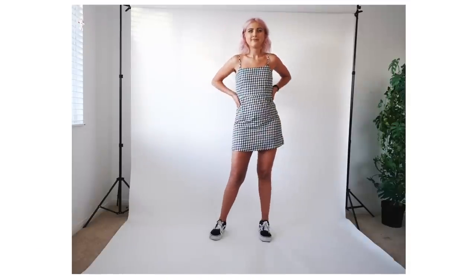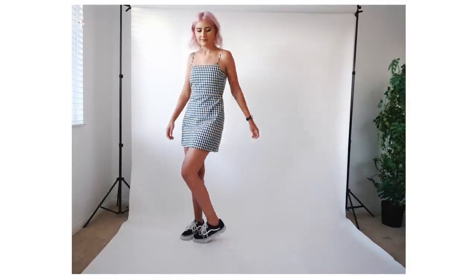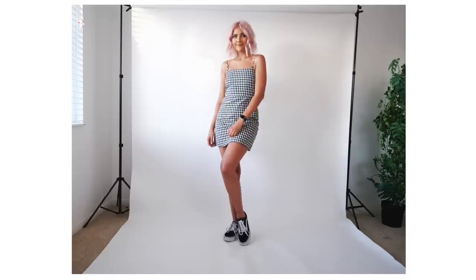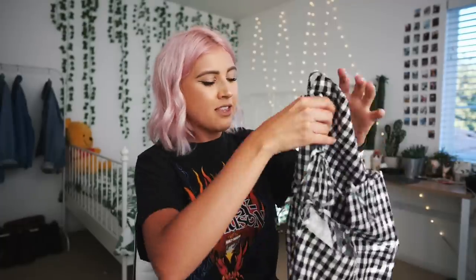The next dress is originally from Lulu's and it is in a medium. The estimated original price was $60 and I got it for $17.99. It reminds me of like a picnic blanket — just a dress like this and I think it is so cute. The material is super super light and it's not see-through, which is even better. I really like the back — it has some ties on there. I am going to try to wear dresses, I promise.